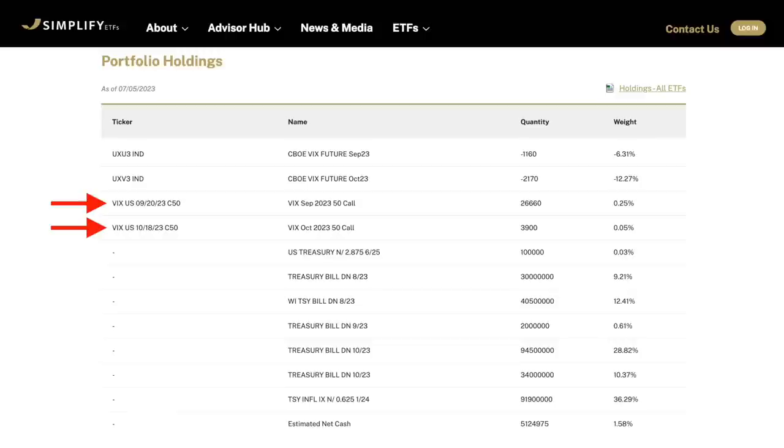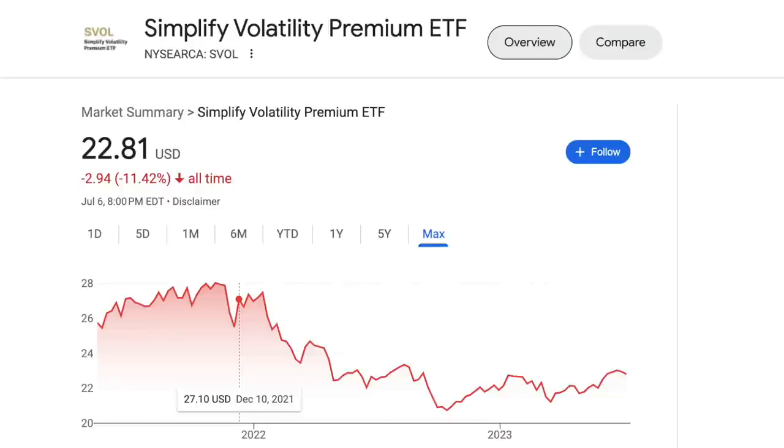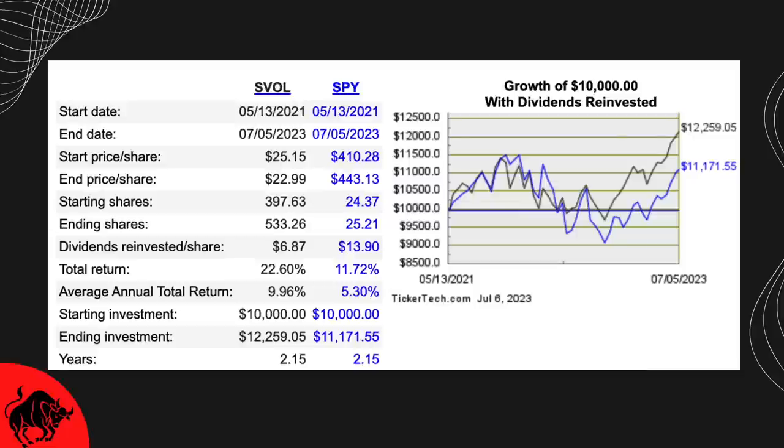At the same time, when I look at the total return provided by SVOL, I can't help but get excited. If we look at SVOL's performance since inception, it's currently down over 11% since May 14th of 2021. The S&P 500, on the other hand, is currently up over 6% since that same day. On the surface it looks like the S&P 500 is crushing SVOL, but when we look at the total return with dividends being reinvested, we can see the exact opposite is true. SVOL has been able to provide a total return of 22.6% compared to the S&P 500's 11.72%. In the two years SVOL has existed, it's managed to crush the market by a pretty sizable majority.